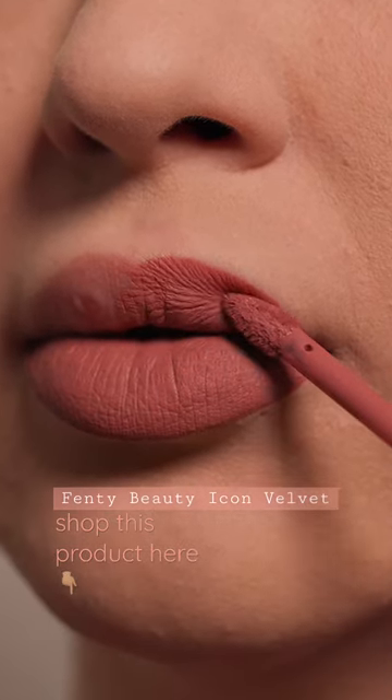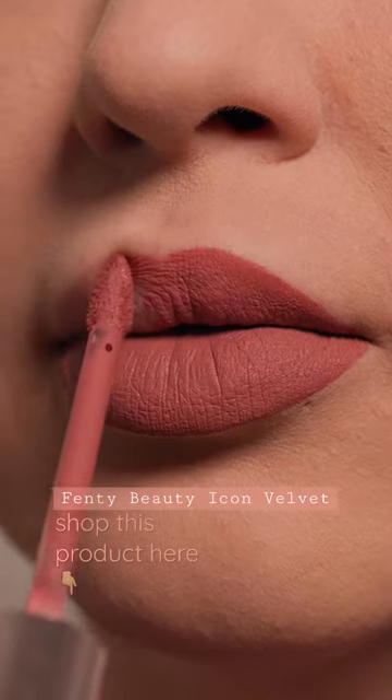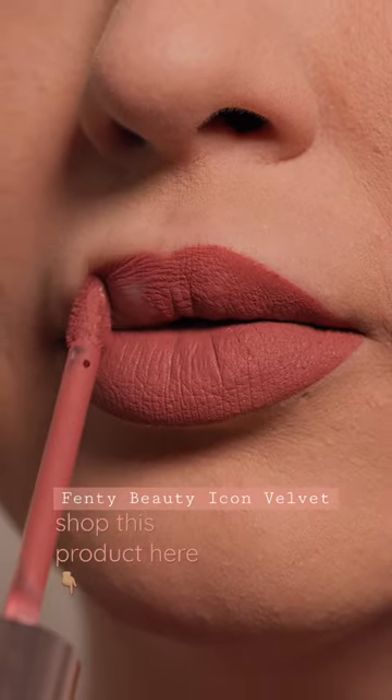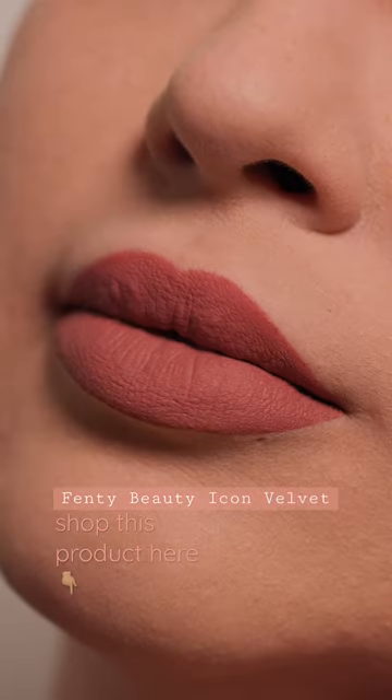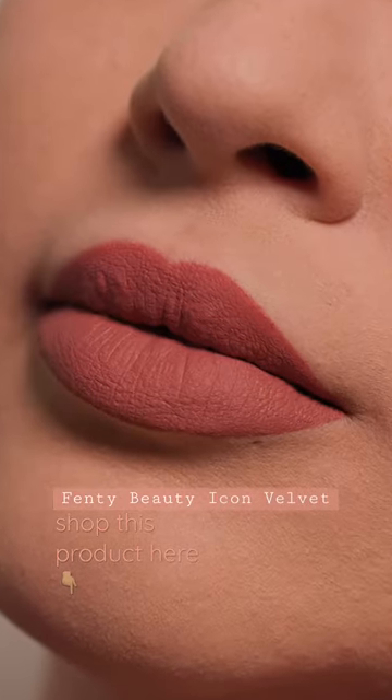This formula is amazing because it is long-lasting, but it is so comfortable on the lips. With this formula, you don't have to trade longevity for comfort. The Fenty Beauty Icon Velvet is one of my favorite formulas. Shop this product below.